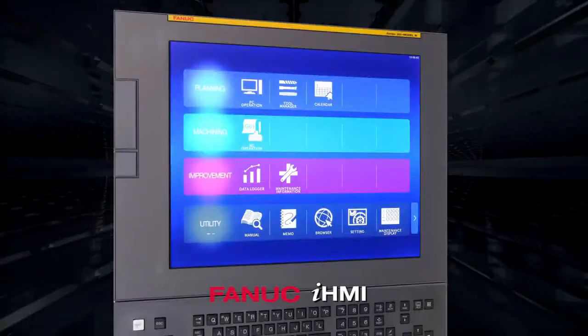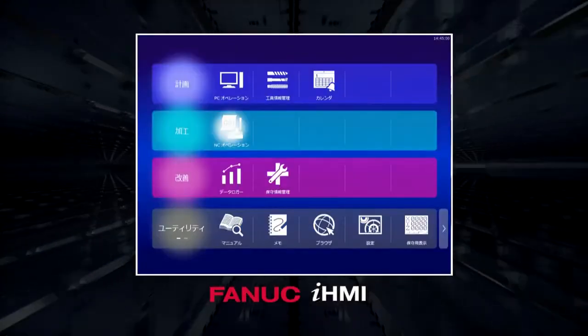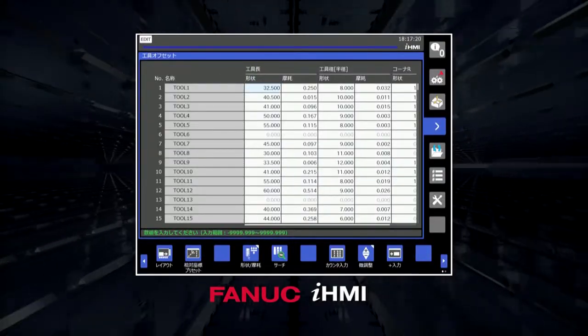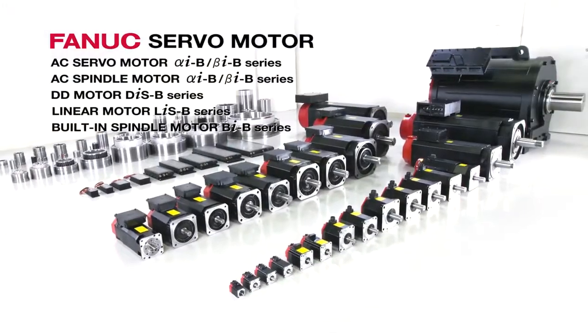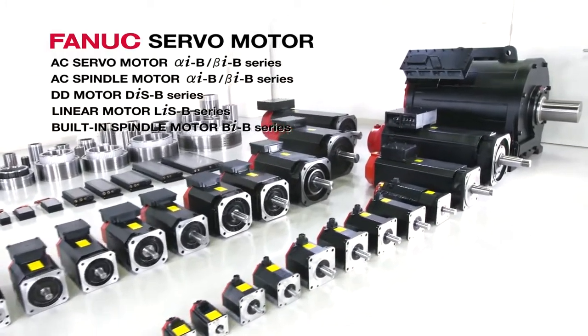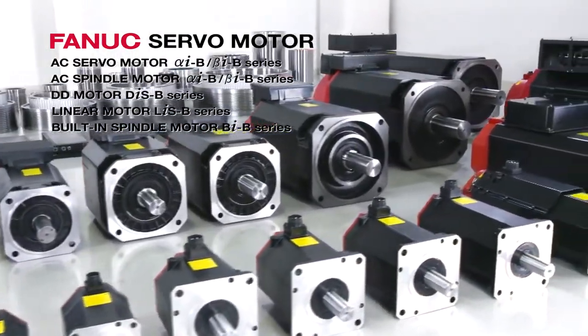The FANUC iHMI is an intuitive user interface screen which supports various tasks on CNC machines, from machine operation to management of tool and maintenance information. FANUC has a diverse lineup of servo motors, ranging from small to large models. Customers can choose the motor best suited for their application.